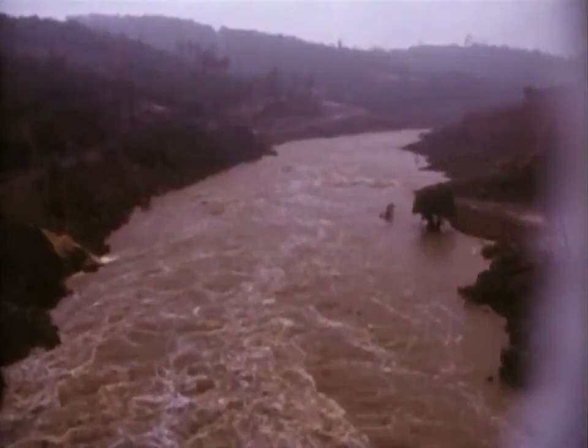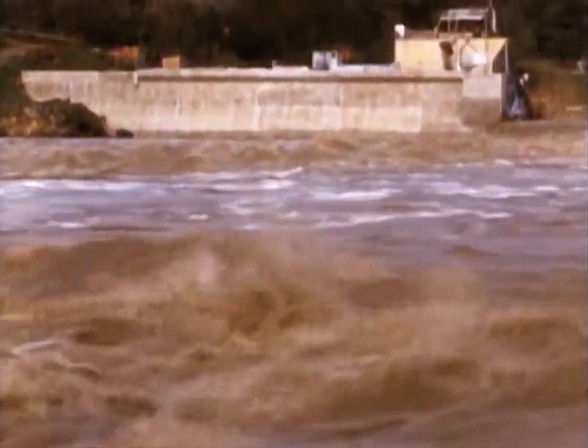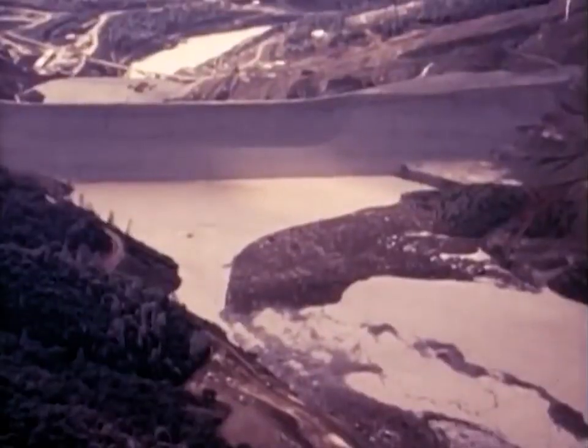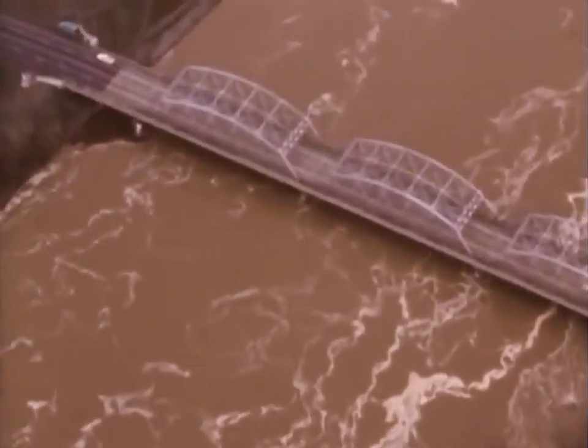In December of 1964, a record flood roared down the forks of the Feather River. But Oroville Dam was ready. Although only partially finished, it controlled the flood, saving downstream farms and cities millions of dollars in damage and possible loss of life.